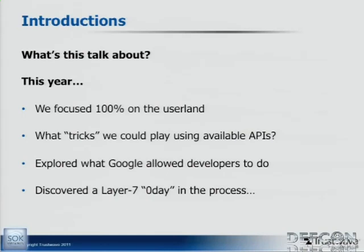We'll talk about how we came to start doing this research, but basically this year we focused 100% in user land. We wanted to focus on the user interface entirely — what tricks we can play using available APIs, nothing out of the ordinary, all APIs available in the Android SDK. What did Google allow developers to do? What bad things can we do with the APIs? And in the process, we discovered basically a layer 7 zero-day.